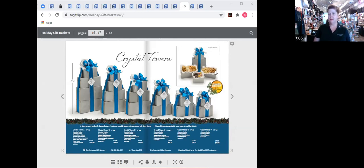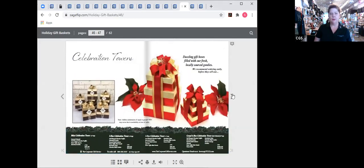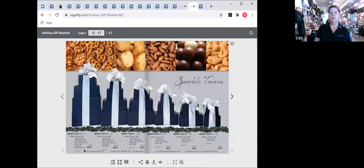Here are the sparkle towers — gorgeous blue boxes with a beautiful silver bow. It's such a bold statement with yummy delicious treats inside. We have so many different options in the box tower design. Now let me stop sharing and show you some samples in person. Here's the standard crystal tower — these are $29 to $120 depending on your quantity and contents. This is a medium size with a lot of food inside. You can see the cute little crystal at the top — that's where they get their name, the crystal towers.